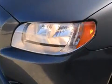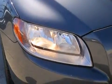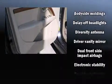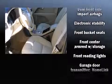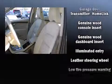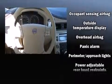Volvo ensures the safety and security of its passengers with equipment such as dual front impact airbags with occupant sensing airbag, front side impact airbags, traction control, brake assist, anti-whiplash front head restraint, a panic alarm, and four-wheel disc brakes with ABS. With electronic stability control supplementing mechanical systems, you'll maintain precise command of the roadway.